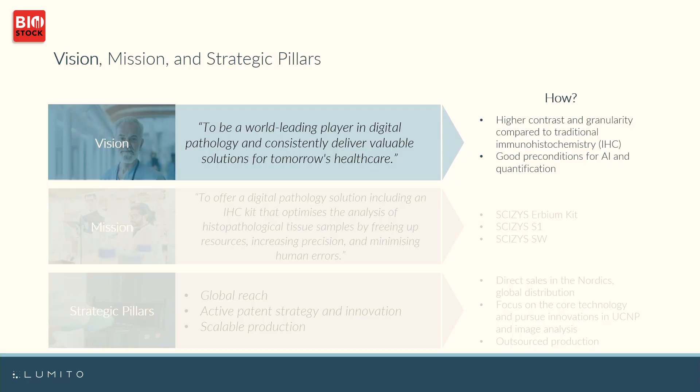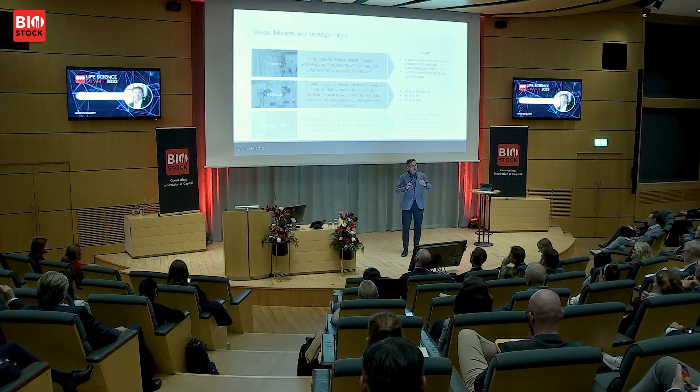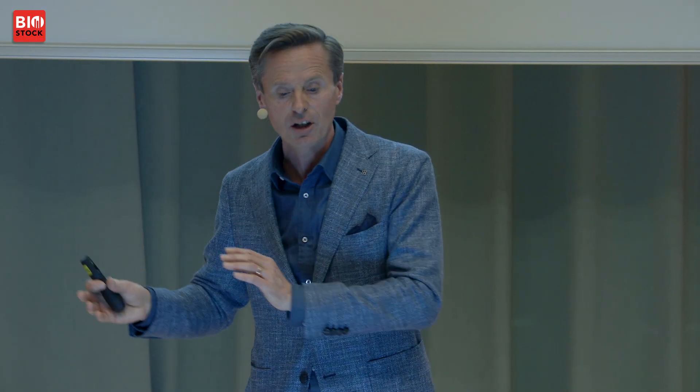Our mission is to become a global leader within digital pathology and constantly develop new solutions for the future. Innovation and staying ahead of the game is very important for us. With our current portfolio, we provide a digital pathology solution including an IHC kit, helping laboratories to free up resources, get more information from each slide, increase precision, and minimize human errors. We aim for global reach but are selling direct in the near market — Sweden and Scandinavia. Innovation in our core technology, UCNP and image analysis, is central, and we have selected a scalable, outsourced production model.